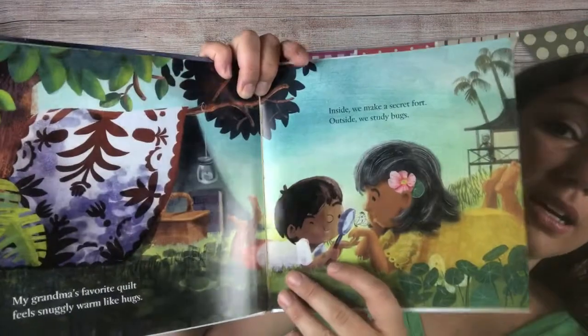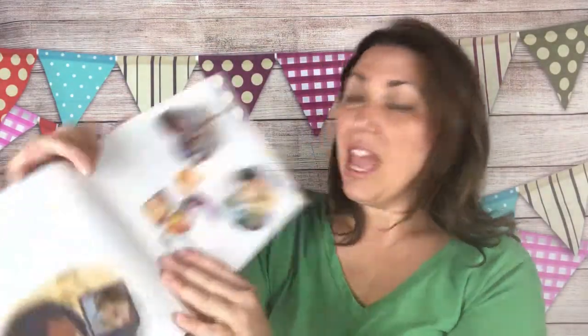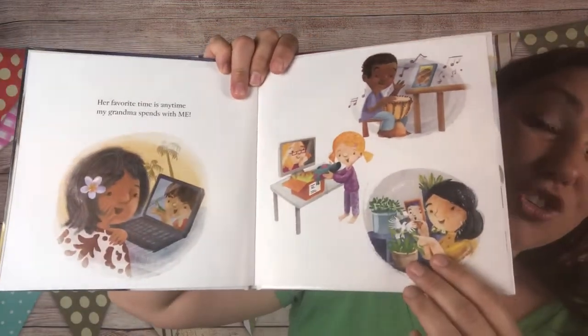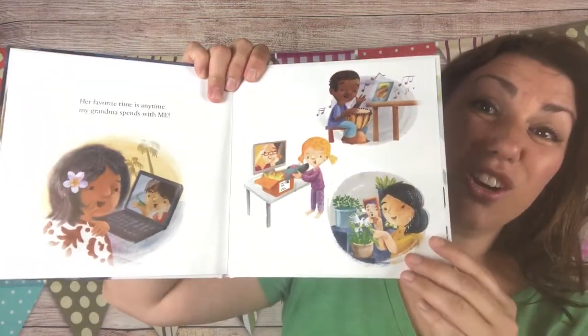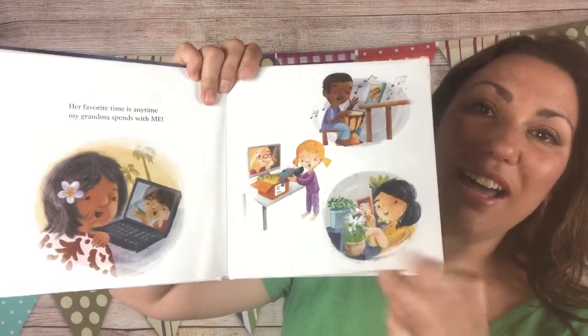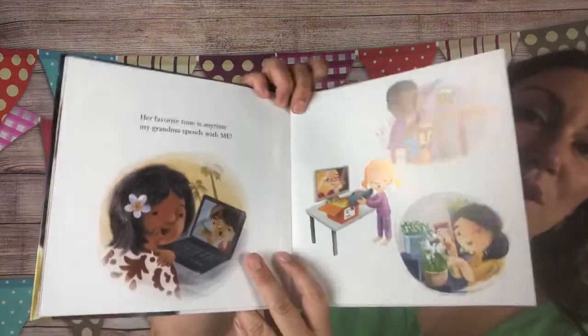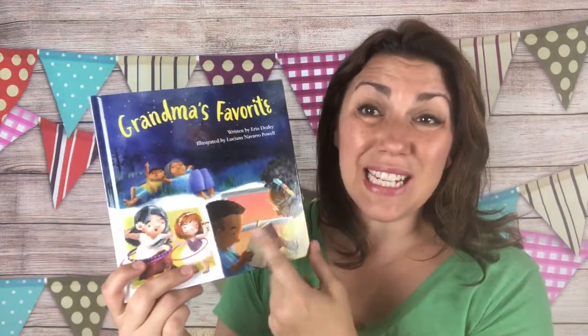Grandma's by the sea — this grandma is studying bugs. 'My grandma's favorite bridge is not for cars or trucks; she plays the card game with her friends, she says I bring her luck.' The grandmas are playing bridge with their girls. It shows how children talk to their grandmas on the computer, iPad, and iPhone. The last page says 'her favorite time is any time my grandma spends with me.' This is a beautiful present you can send a grandma or grandpa who lives far away and is missing their grandkids.